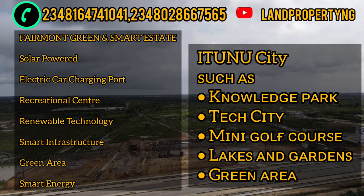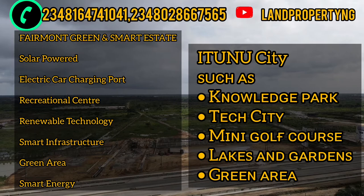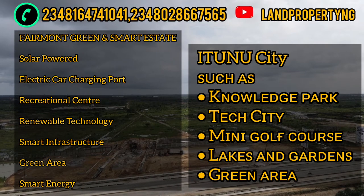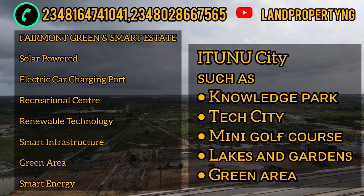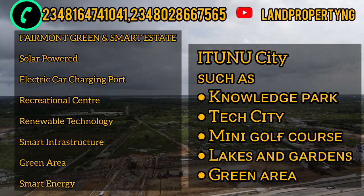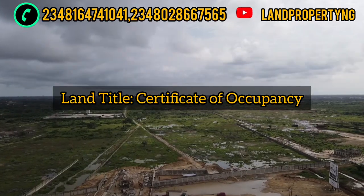Let's talk about the features that come with these estates. The Femur Garden has solar-powered electric car charging ports, a green center, renewable energy, smart infrastructure, green areas, and smart energy. Ethinu City comes with a knowledge park, tech city, mini golf, a lake and garden, and green areas. Both estates have land titles as government-allocated Certificates of Occupancy.